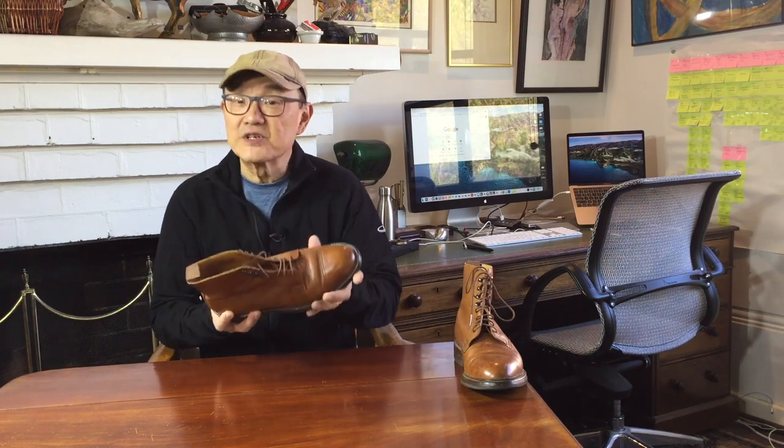Today I'm exploring the English tradition in boots, this pair of Coniston boots from Northampton bootmakers Crockett and Jones.